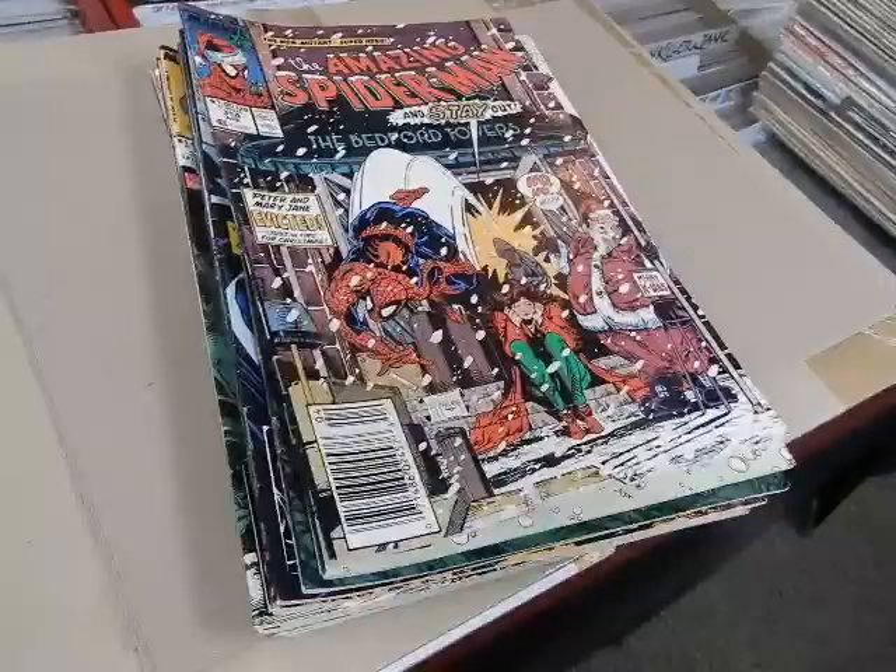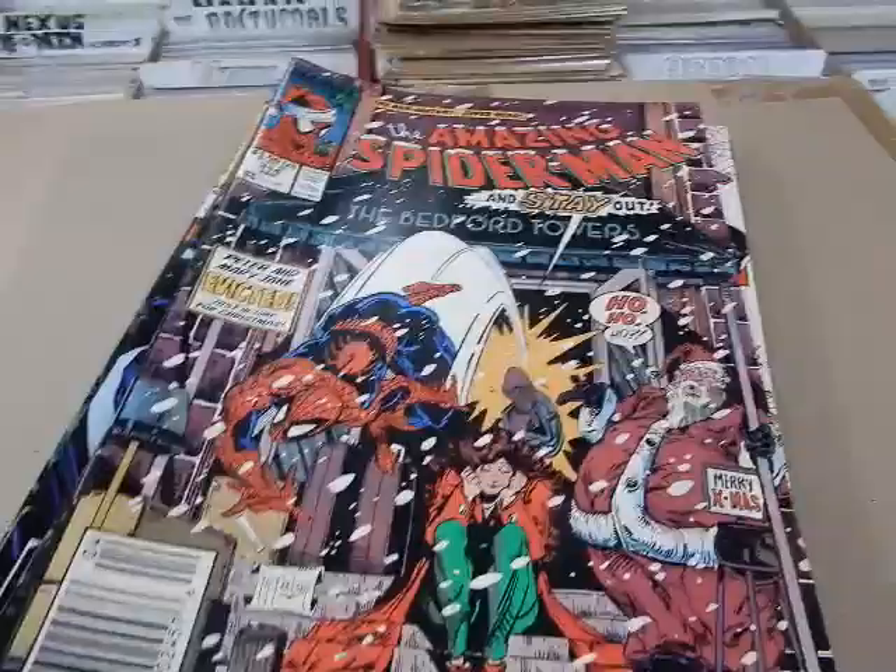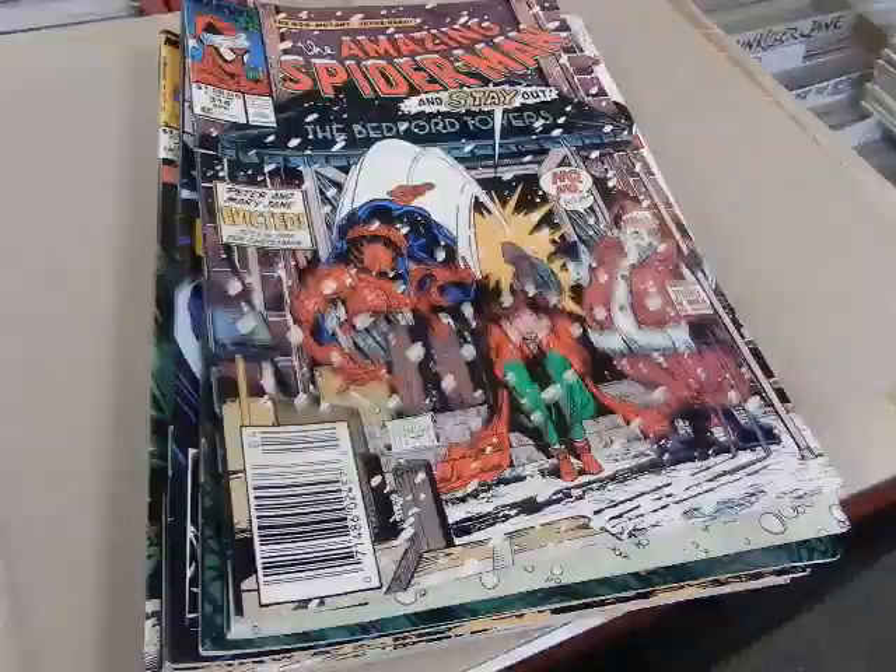Just bought a small collection of Amazing Spider-Mans — a lot of Todd McFarlane issues and one classic Mark Bagley issue. We're going to have these things bagged up and priced up later, and I'll shoot some pictures over on Instagram and then on the shop's Facebook page.